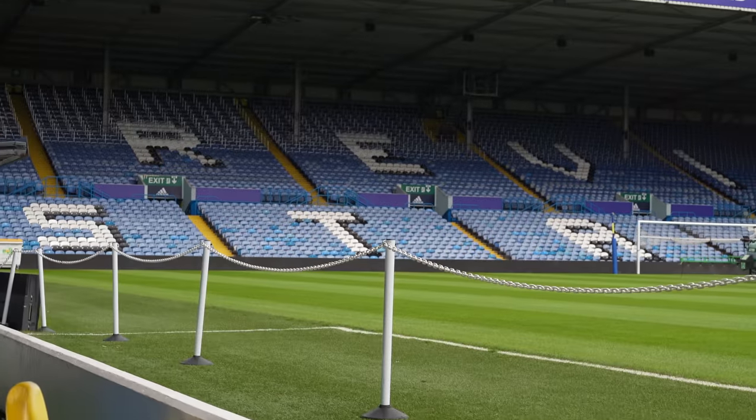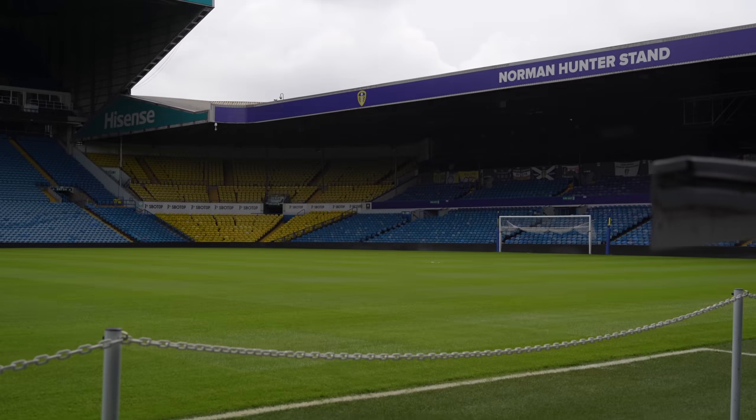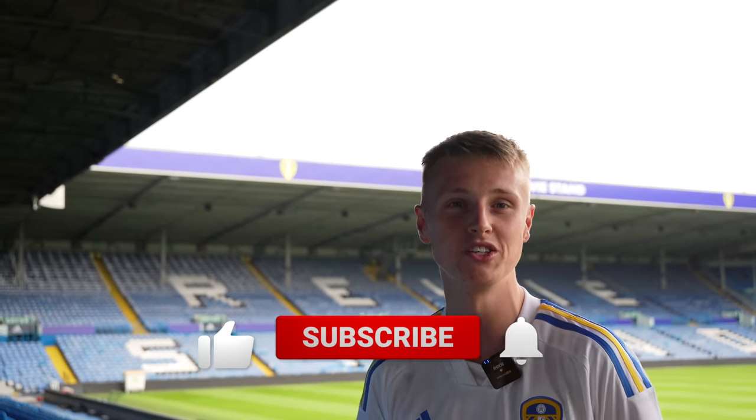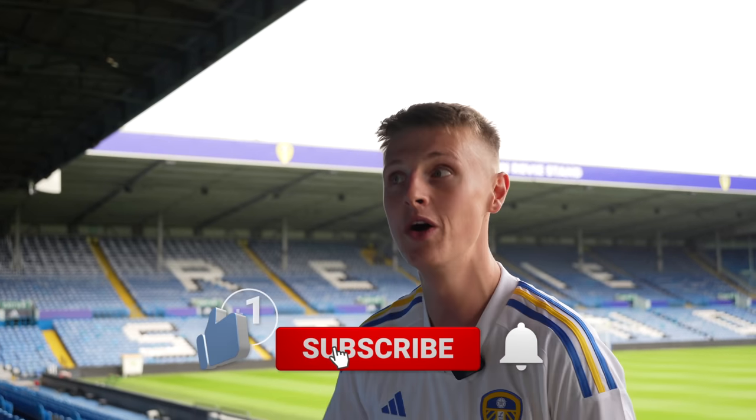Hello and welcome to showcasing my entire shirt collection, 2023 edition. I'm here at Elland Road — what a place to be doing it. It's an honor. A huge thanks to Leeds for letting me do this; being at the club I support to do this video is mental. If you enjoy this, be sure to leave a like and subscribe if you're new around here.